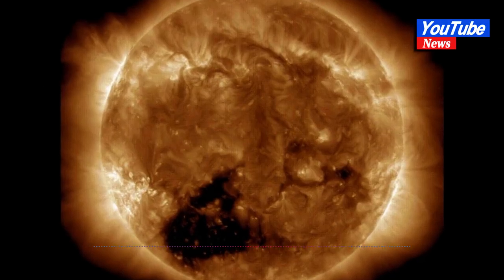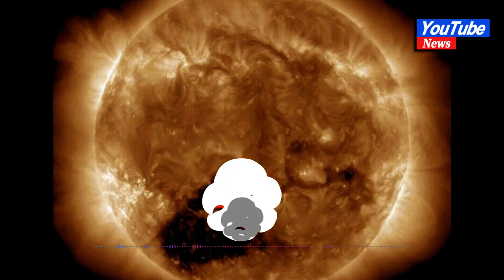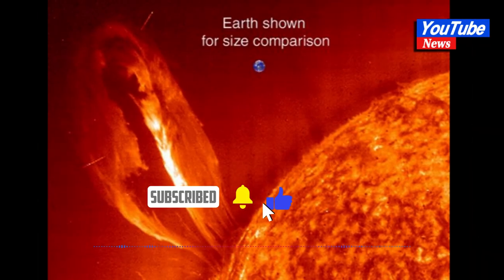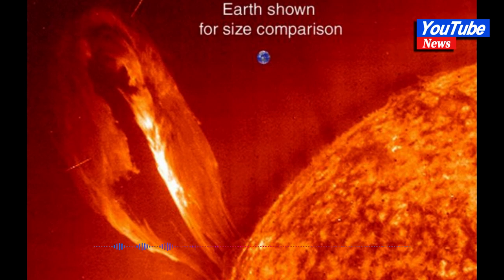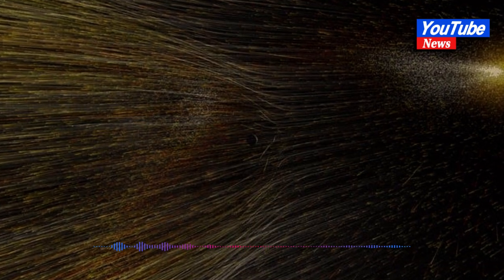A hole 30 times Earth's size has spread across the sun, blasting solar winds that'll hit our planet by end of this week. The sun is sporting a giant coronal hole that could fit 20 to 30 Earths across, back to back. Coronal holes blast rapid solar winds into space that travel 500 to 800 kilometers per second. The relatively harmless winds should reach Earth by Friday for a more stunning aurora.